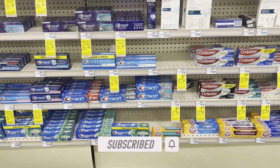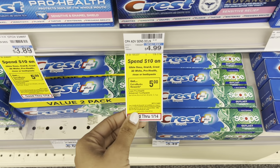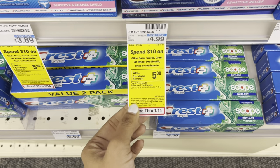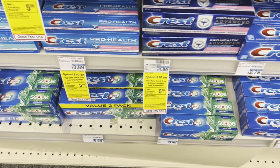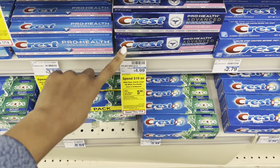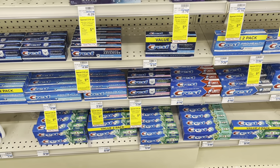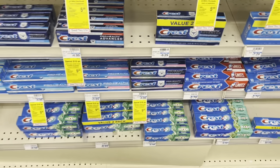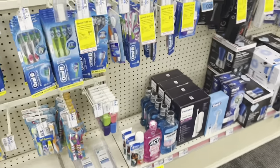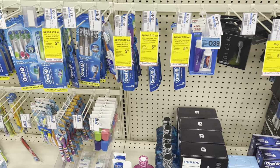The first deal I want to mention — and as I always say, cater the deal to your need — but if you're in need of toothpaste, we have the Crest deal. It's a promotion where if you spend $10 you get back a $5 Extra Buck, and some of these are as cheap as $3.89. If your store honors the 98% rule, you could pick up two at $4.99 and still get the Extra Buck. You can grab cheaper toothpaste, some more expensive items, maybe toothbrushes — we have $2 digital coupons for toothpaste and for the toothbrush as well.